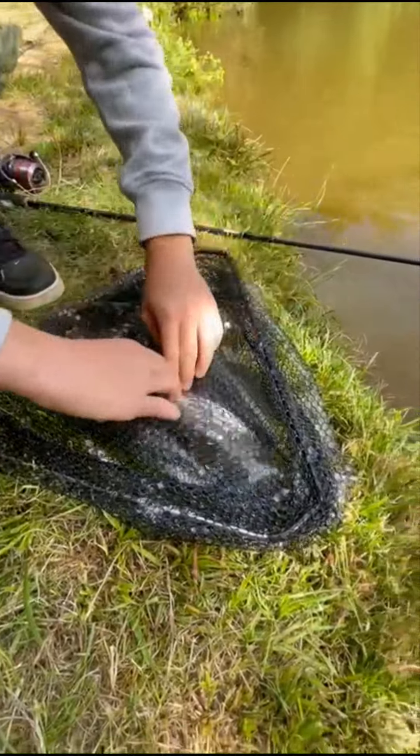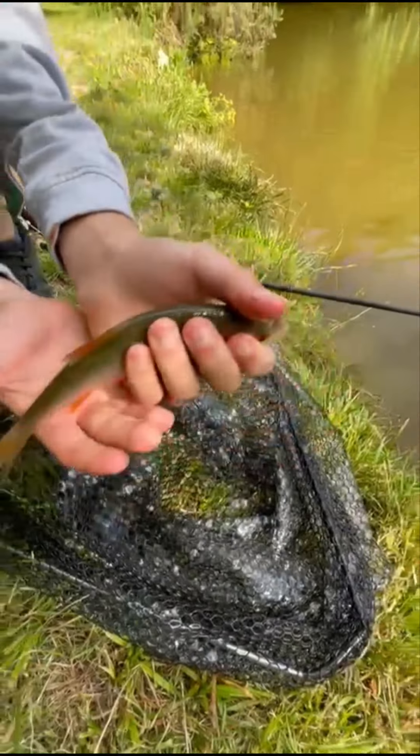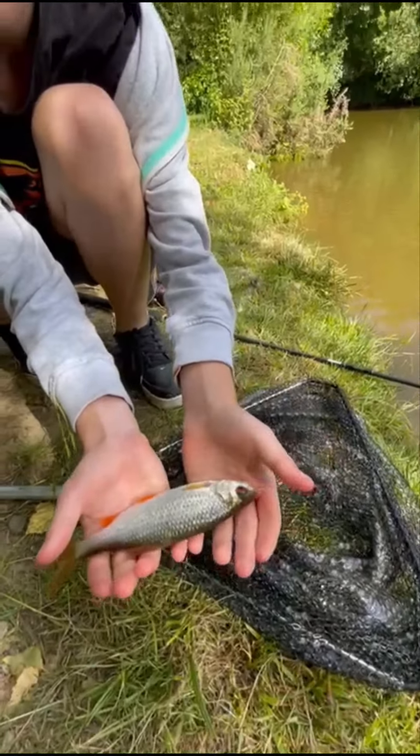Second fish of our channel ever, ever! Well done. It's not bad, is it — we've only been here a few minutes.